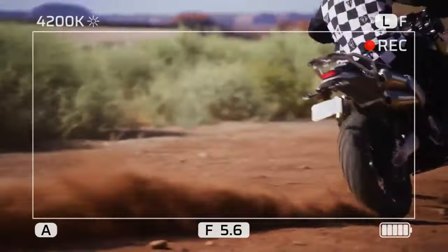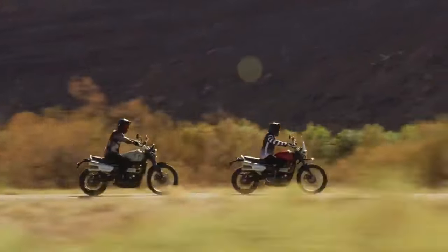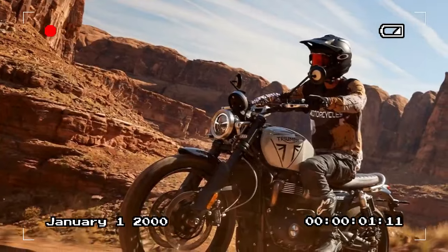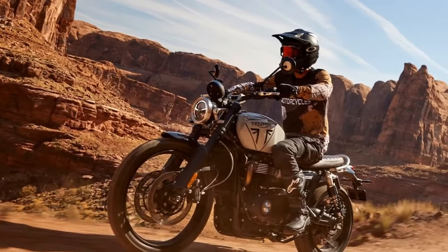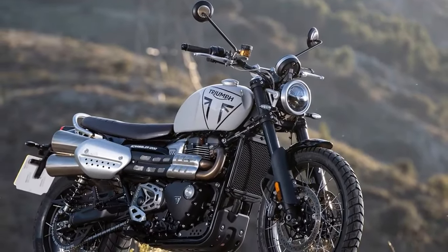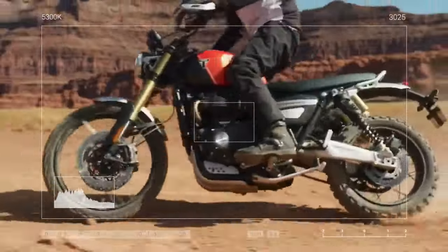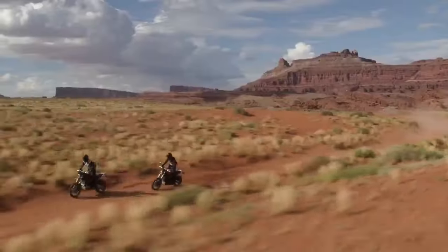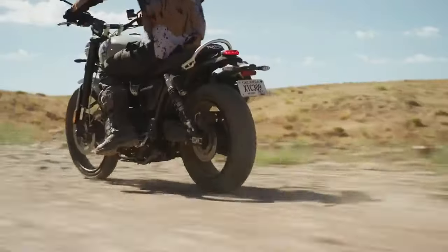One aspect that remains relatively unchanged is the engine powering both models. Both bikes utilize identical versions of Triumph's high-power Bonneville parallel twin with a Scrambler-specific tune. Notable updates to the intake system include a new single 50mm throttle body, up from 45mm, and a revised exhaust header to enhance flow. The repositioned catalytic converter, compared to the original 2019 models, addresses heat concerns near the rider's right leg.